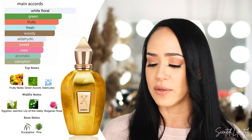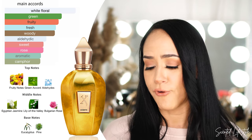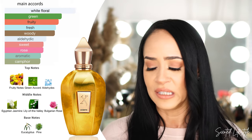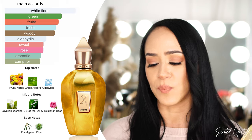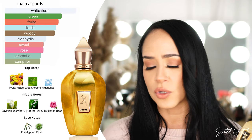Let's look at what this fragrance is composed of. Main accords: white floral, green, fruity, fresh, woody, aldehydic, sweet, rose, aromatic, and camphor. When I saw green, camphor, and aromatic I thought it was going to be so masculine, but then looking at the notes: top notes are fruity notes and green accord; middle notes are lily of the valley, Egyptian jasmine, and Bulgarian rose; base notes are eucalyptus and pine. Between the green accords and eucalyptus and pine, you'd think it might smell like menthol or Vicks — that's not it at all.